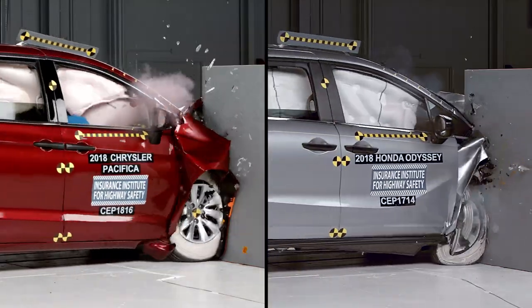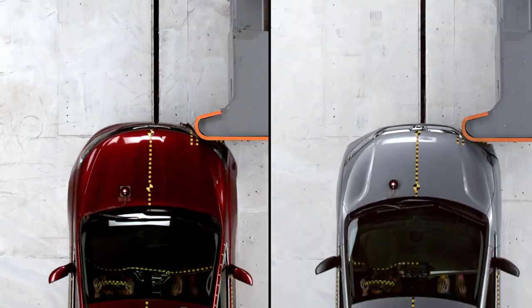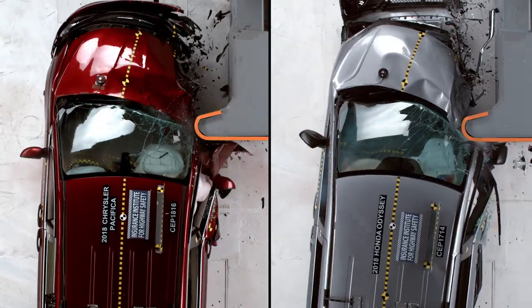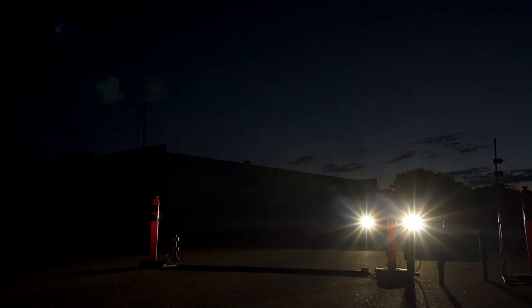The Chrysler Pacifica and Honda Odyssey are 2018 IIHS Top Safety Picks. In addition to qualifying crash test ratings, they're both available with superior-rated front crash prevention systems and acceptable headlights. Good-rated headlights would have earned them the Top Safety Pick Plus award.